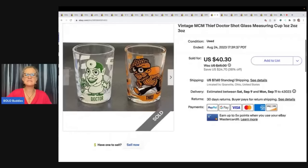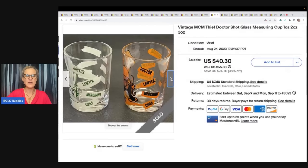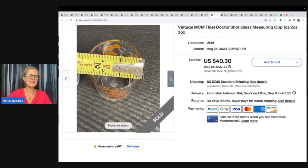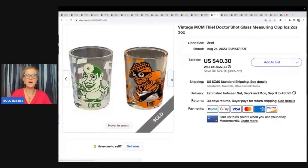The next items are these vintage MCM thief doctor shot measuring cups — one ounce, two ounce, and three ounce. They kind of look like little shot glasses. Super funky and super cool — mid-century modern. These sold pretty quickly for $40.30 and the buyer paid shipping. And I was telling you that Pinky's Secondhand Store sent me a box of buddy mail — a mystery box essentially — and it had all kinds of amazing items in it. This was one of them. Go check out that video down below to see what else she sent me. It was an awesome box and I do pop up how I listed everything and show what's sold already.